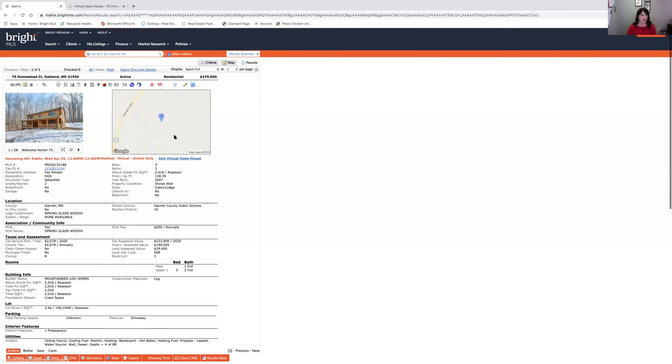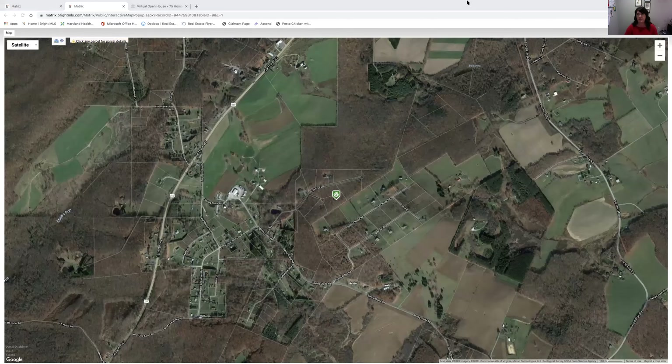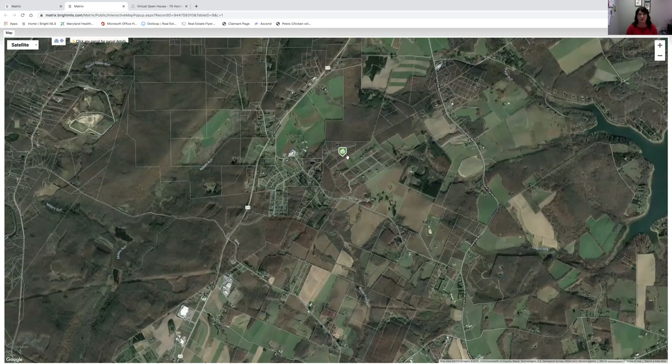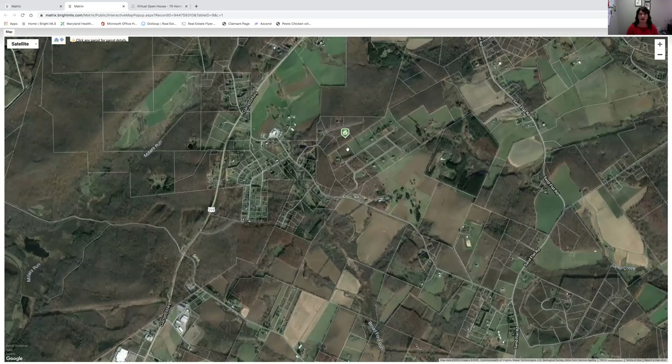It's a Mountaineer log home, and one of the best features is privacy. I also love that it is equidistant to the Deep Creek Lake area as well as Oakland, Maryland. Zooming out the map, you can see the parcel — that is the property — and Garrett Highway is just up the road. We're on Spring Glade Road.